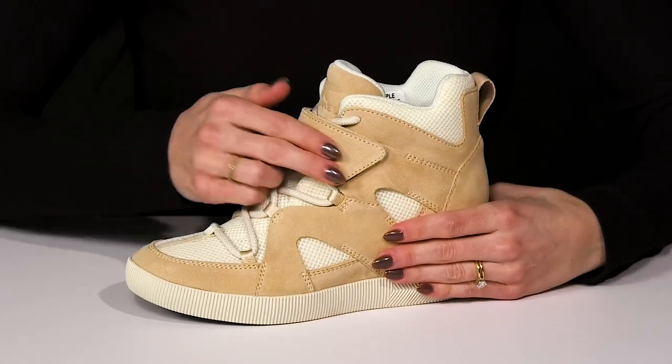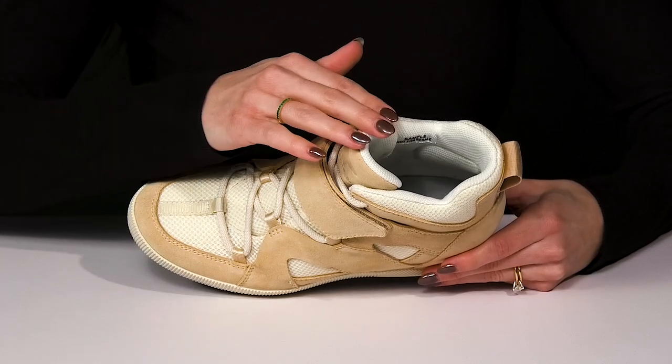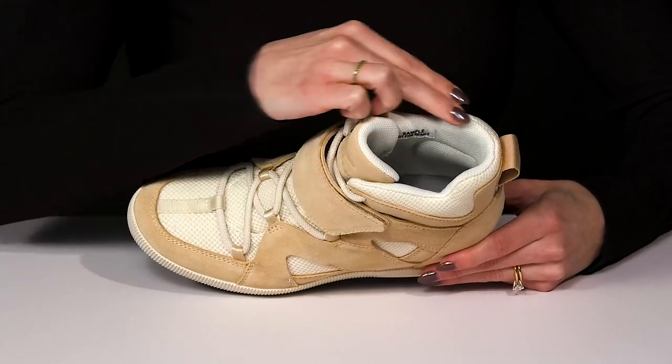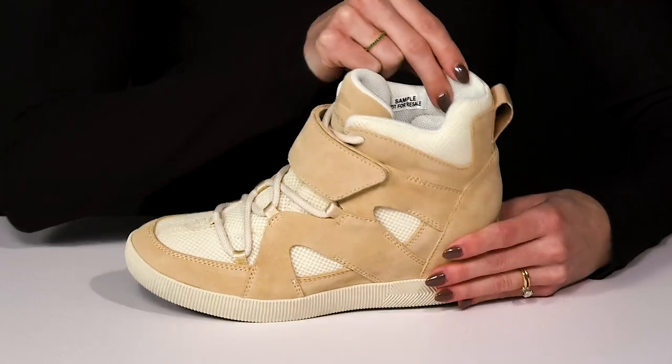This strap is a hook and loop for that extra security. Inside, you'll get a lot of comfort since it has cushioning on the tongue and all the way around the collar. Plus the textile material is going to be super breathable.